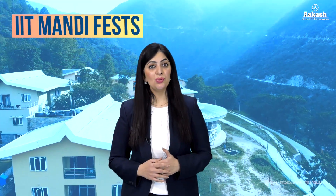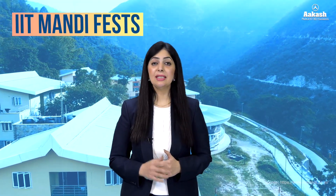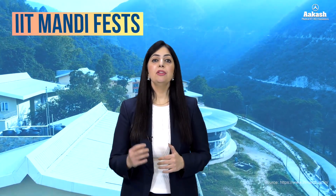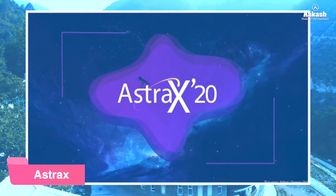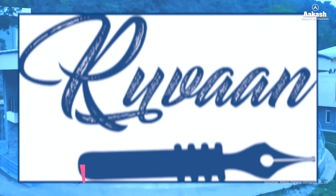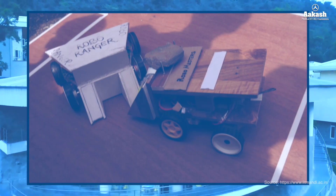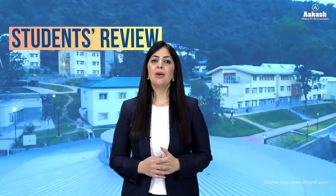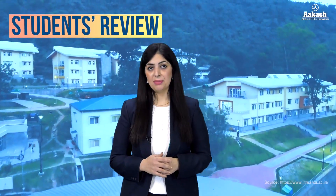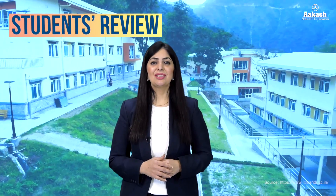Talking about the fests and student life at IIT Mandi, the IIT conducts quite a few intercollegiate fests throughout the year. The fests conducted here are Exodia — the tech-cult fest; Raniti — the sports fest; Strax — the astronomy fest; Ruwan — the lit fest; Utkarsh — the tech fest; and Kala — the art fest. Now let's find out what students at IIT Mandi have to say about their college.